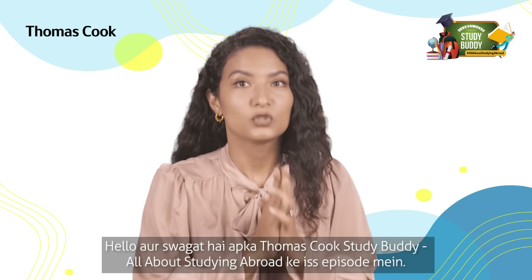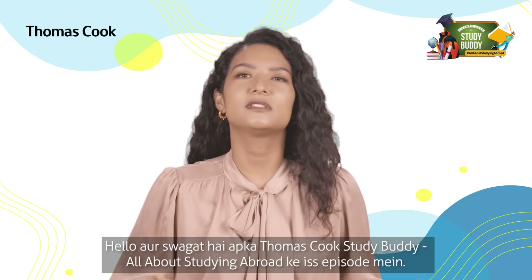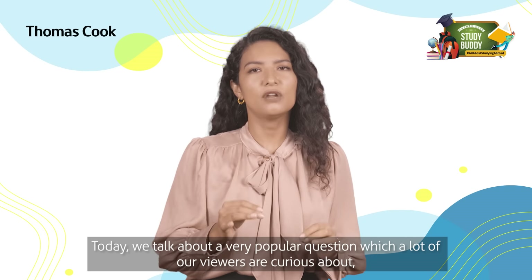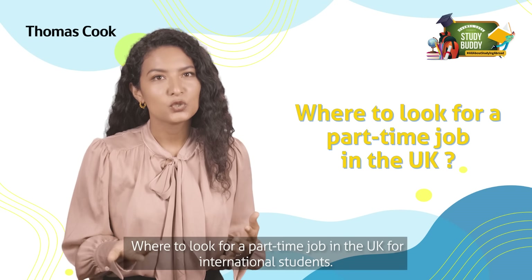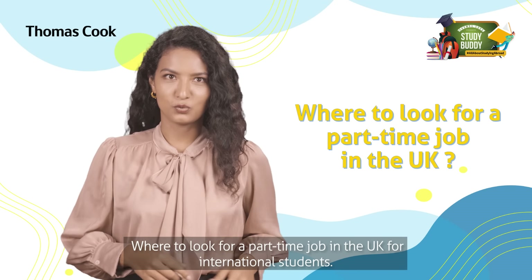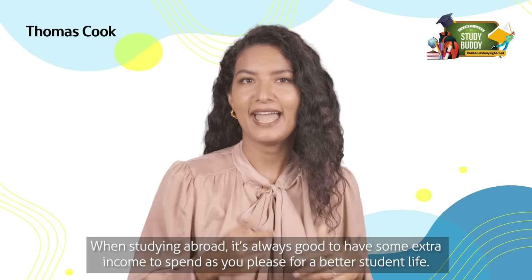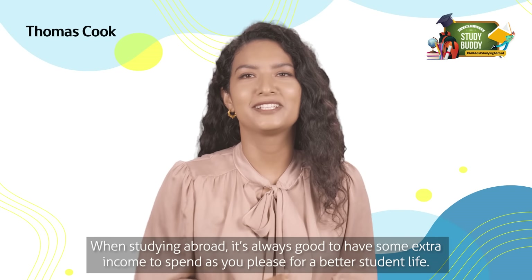Hello and welcome to your Thomas Cook study buddy, all about studying abroad. In this episode, we talk about a very popular question which a lot of our viewers are curious about: where to look for a part-time job in the UK for international students? When studying abroad, it's always good to have some extra income to spend as you please for a better student life.